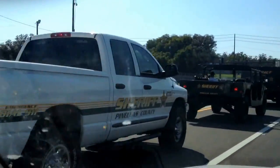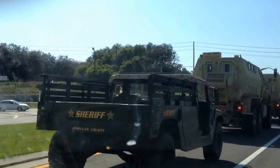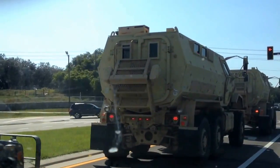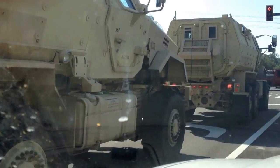What the fuck, man? Freaking military trucks. Looks like troop transporters. What the hell is that thing, man? Look at that.